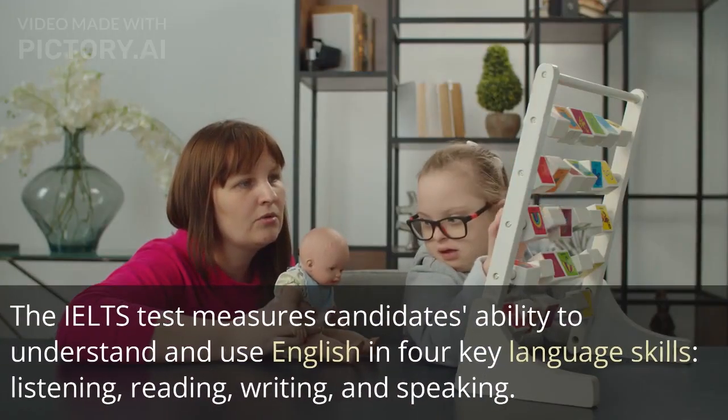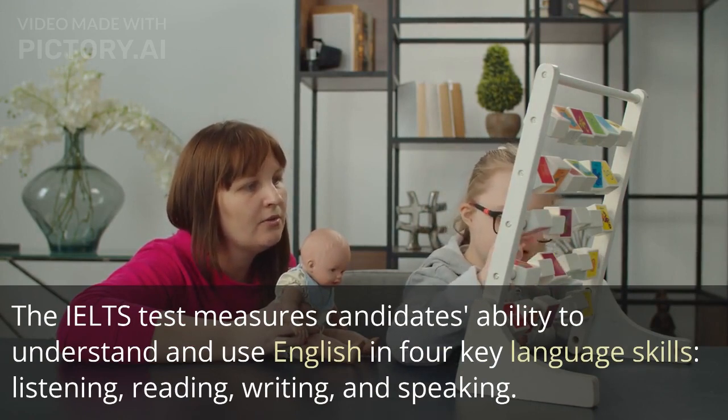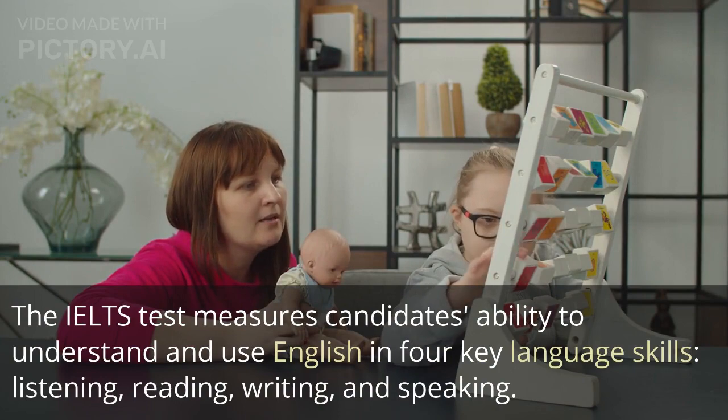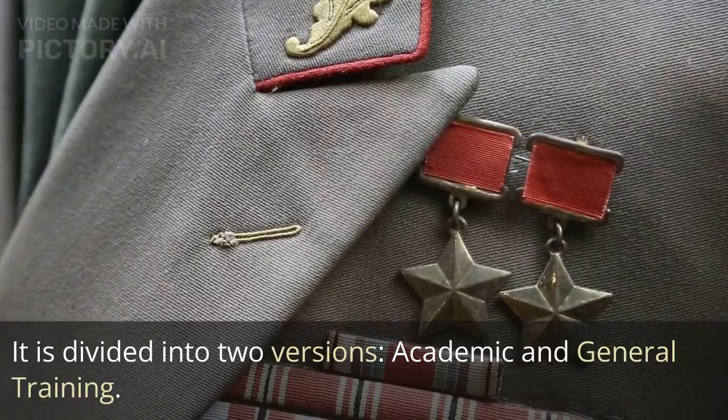The IELTS test measures candidates' ability to understand and use English in four key language skills — listening, reading, writing, and speaking. It is divided into two versions — academic and general training.